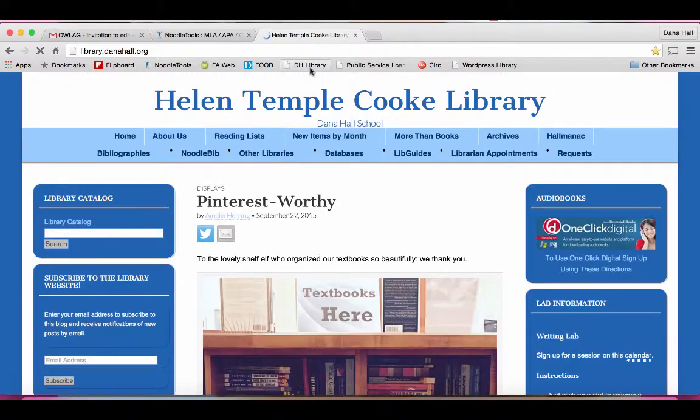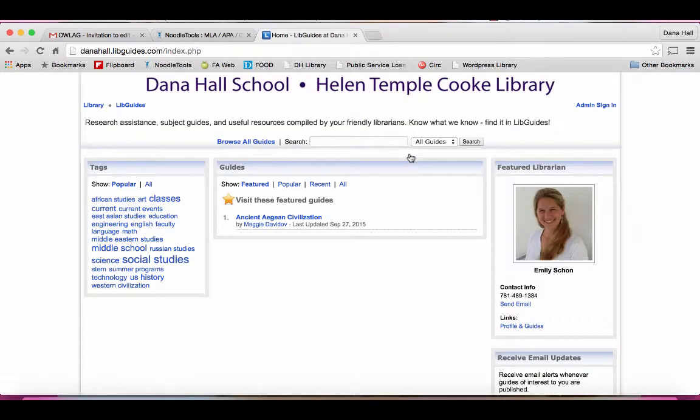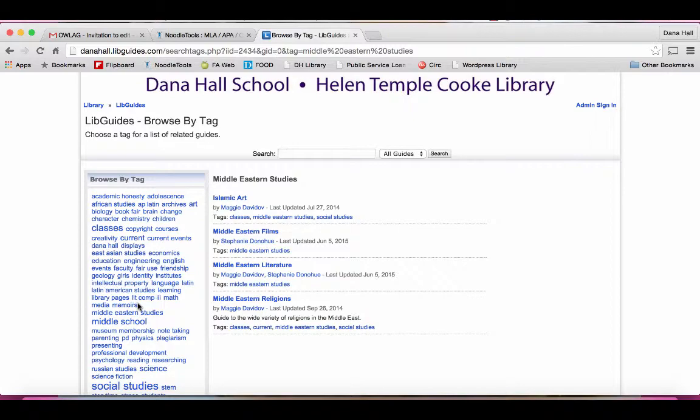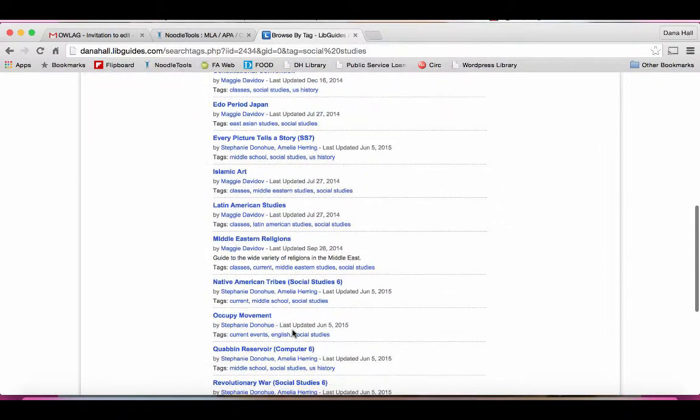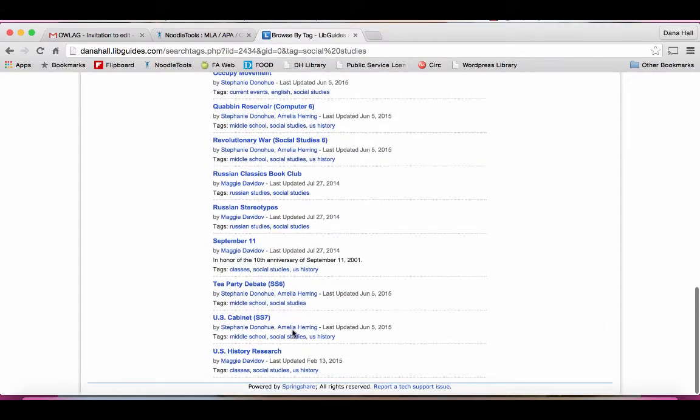Back to the Dana Hall Library page. That's the first place you can start. Another great place to start is a LibGuide. A LibGuide is created for you, especially for projects that you're doing with your teachers. Librarians create them all the time. There's lots of them — there's a bunch for Middle Eastern studies, quite a lot for social studies.